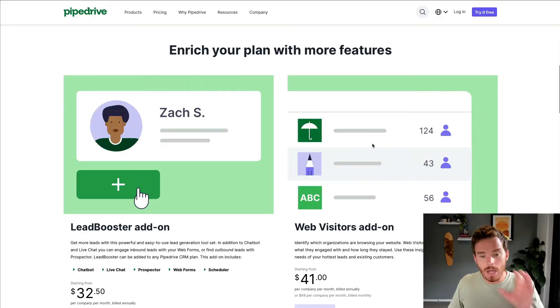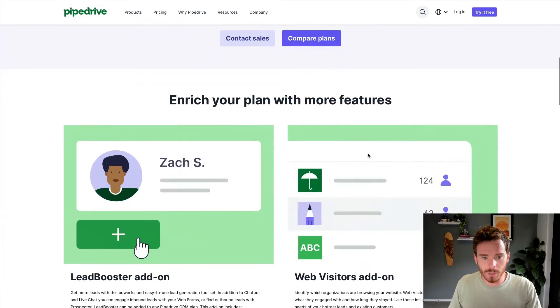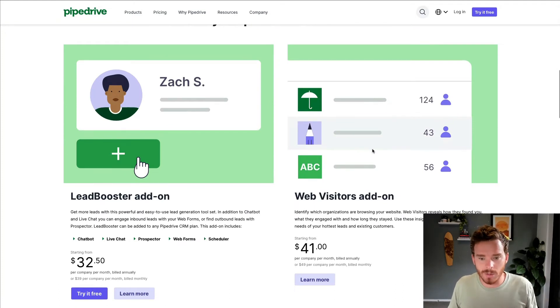So those are the different subscription options in Pipedrive. If you're just getting started, I'd recommend the Advanced to unlock those email functionality capabilities. You may want to look at Professional if you need higher limits on custom fields and reports, or if you want more advanced reporting and CRM functionality. Once you've chosen your base subscription, you can then add on extra features. These add-ons can be added to any of the subscriptions — Essential, Advanced, or Professional.